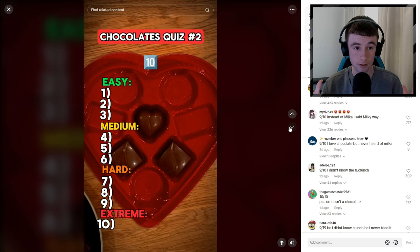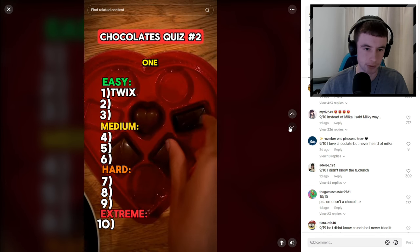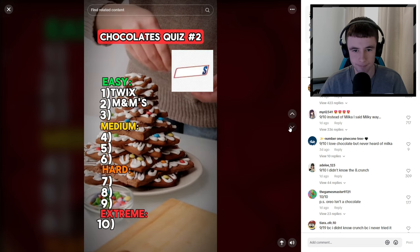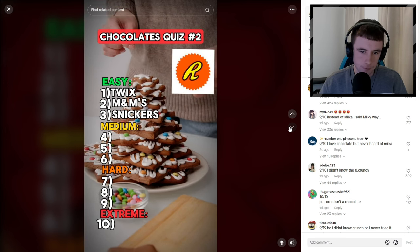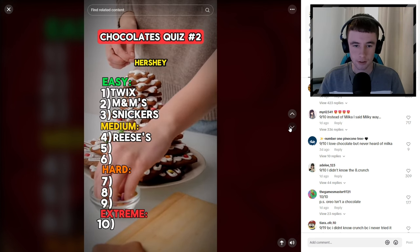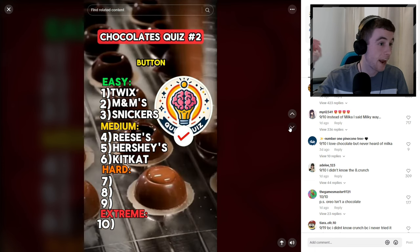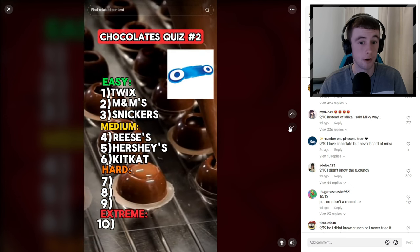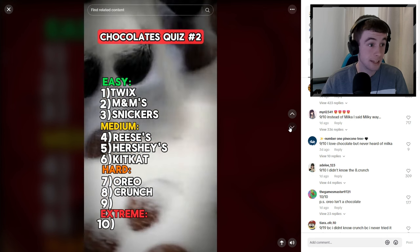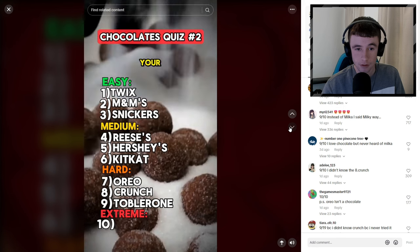You are a chocoholic if you can name these 10 chocolate logos. First one - Twix, that has to be Twix. Too easy! M&Ms. Third one - Snickers, way too easy. Fourth one - that peanut butter one... Reese's! That's Hershey's. Kit Kat - not that hard. Oreo - they're great, I love them. Eighth one - Crunch. Toblerone - I haven't had those in years. Last one - Milky Way... Milka? What the hell is Milka?